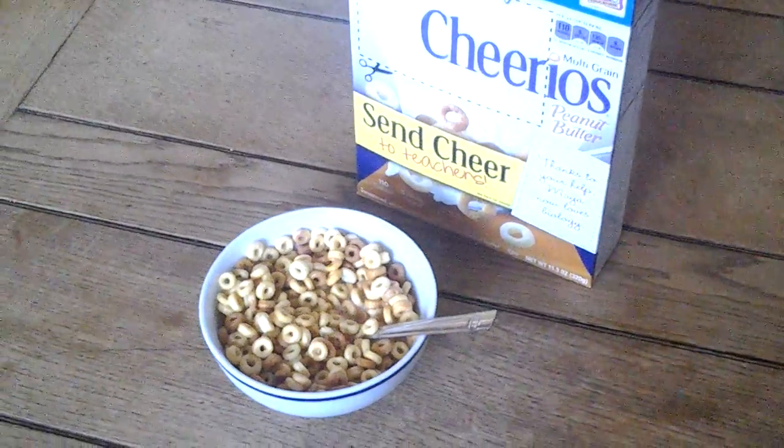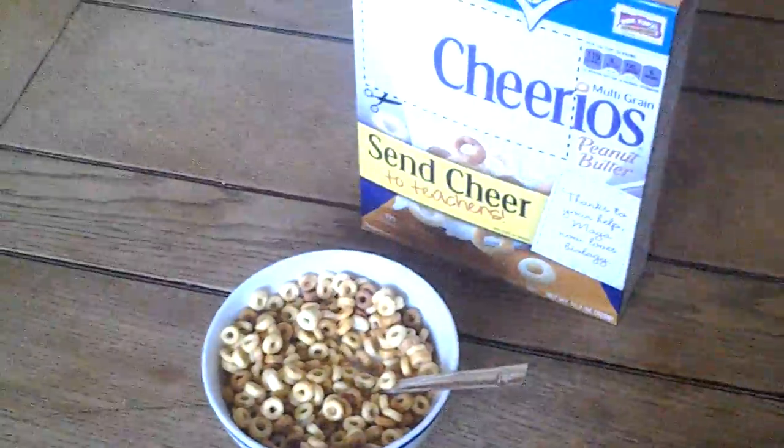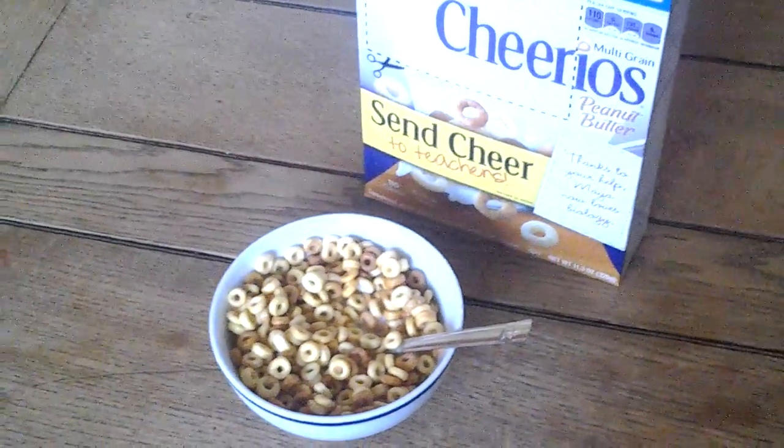I'm back here with another vlog and I'm having some Cheerios — Peanut Butter Cheerios. I'm not sure if this is a new product or not, but I saw it at the store and I thought I'd give it a try.